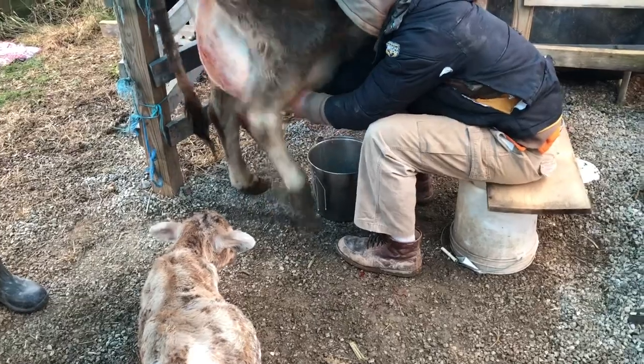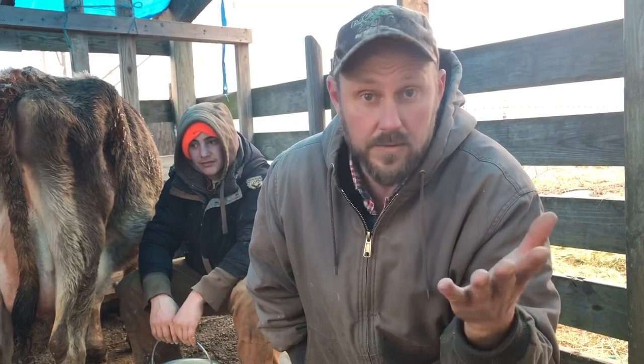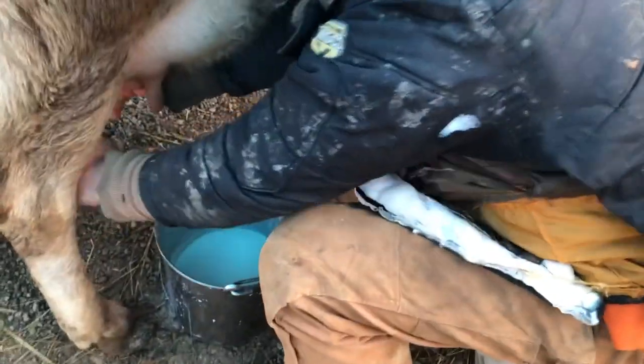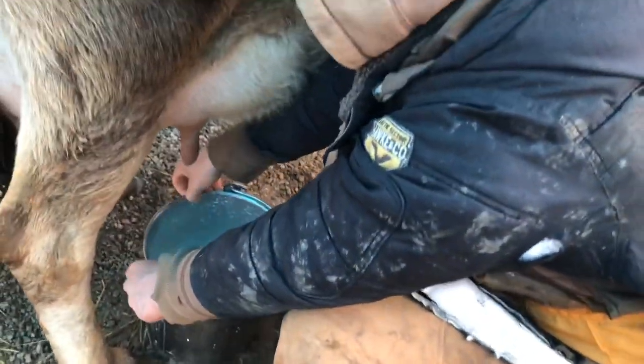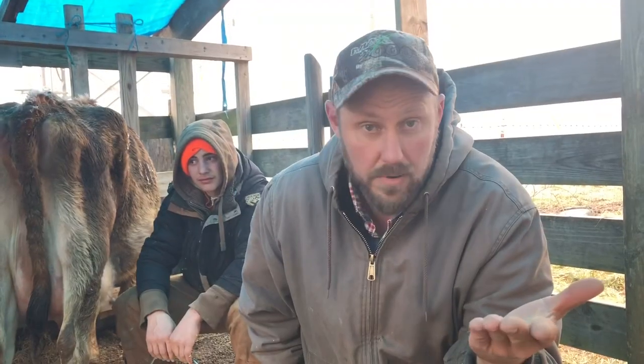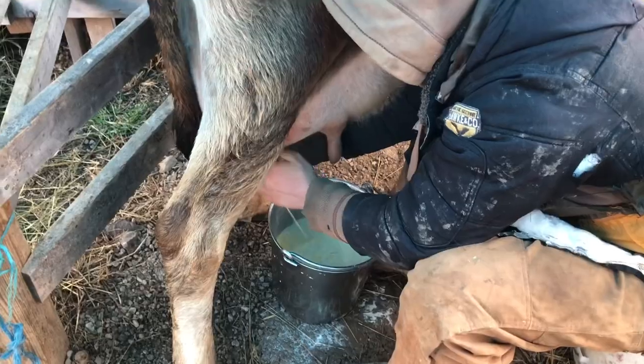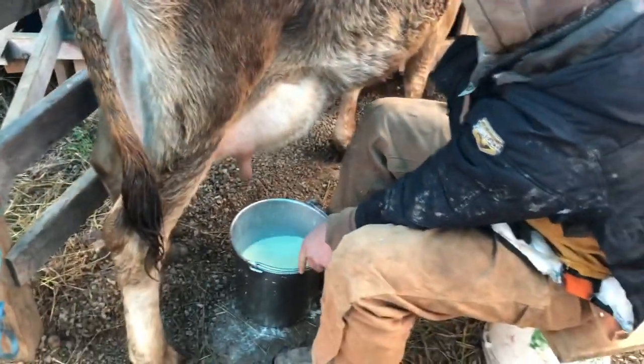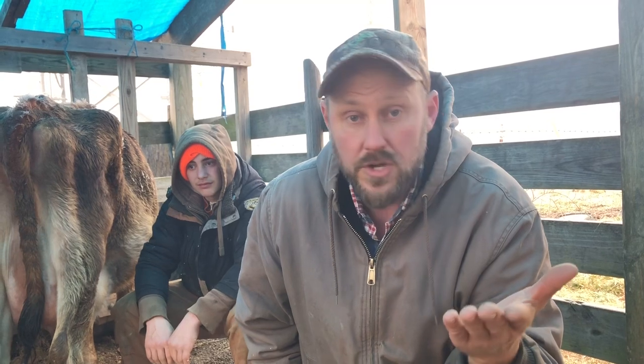I'm going to show you — when you first start milking a cow you've got issues with the cow not really wanting to be milked. This is her second calf, so she knows what it is to be milked. She was already broke to be milked, but she still doesn't really like this idea. She's been off work for two months, so it's time to get back to work.